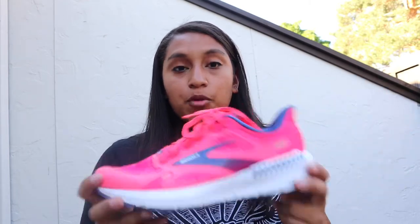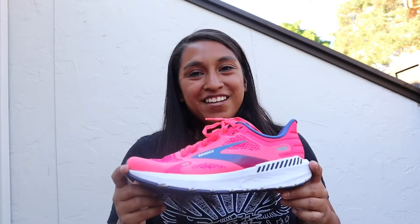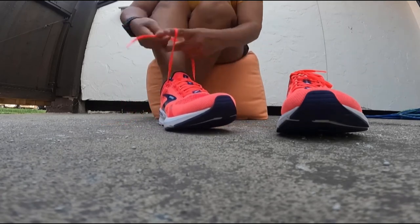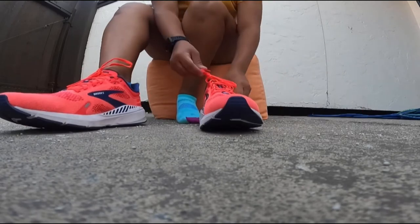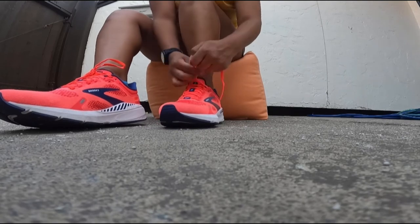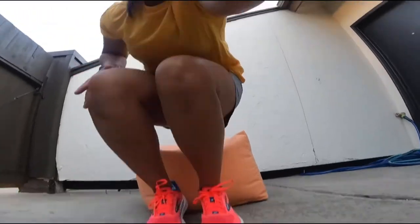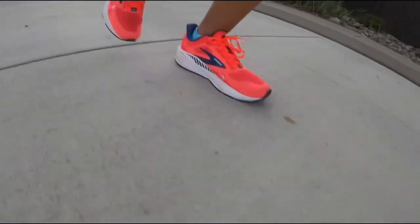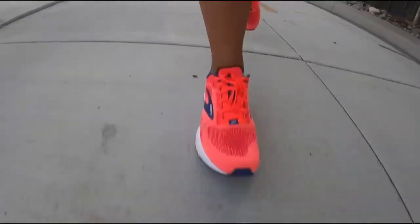Feel free to let me know if you have any questions below, if you've tried this shoe yourself, or maybe even the Launch without the guide rails on it — definitely let me know. I'm interested to know your feedback, what you're running in currently, and if you've tried this shoe on. If not, I dare you to take the challenge and pop into your local running store and give it a try. Thanks for watching — hit that like button, and I'm excited to see you again soon. Have a great day.